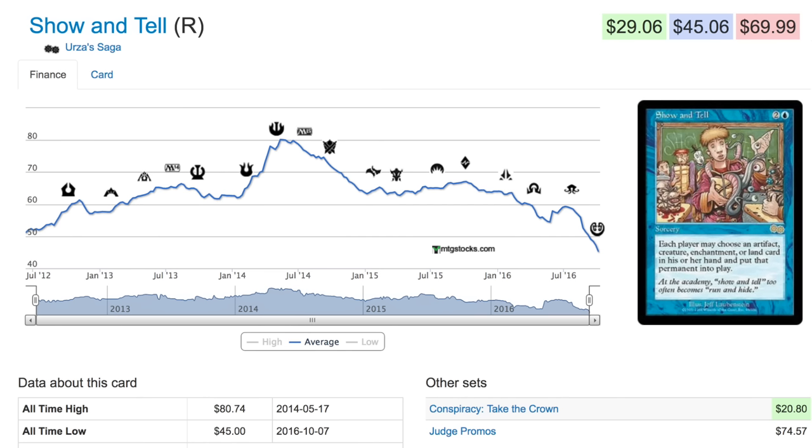Is Wizards of the Coast doing a good job on reprints? Absolutely. I'm very critical of them, but they have done a fantastic job on reprints — and it's fact, not just my opinion. The prices of these cards have plummeted; you could get a playset for what you used to pay for one. I had my Show and Tells, but it's okay because I don't need it to be $80 — what I need is players to play against me with decks they want to play. Overall, I'm very happy with the reprints from Wizards of the Coast.